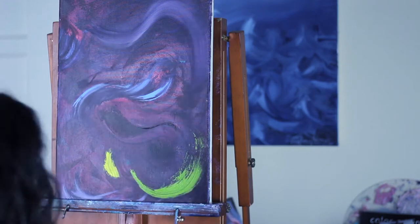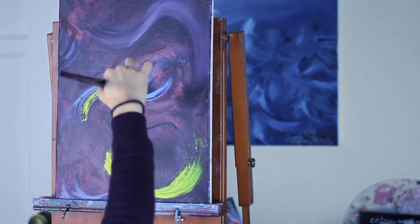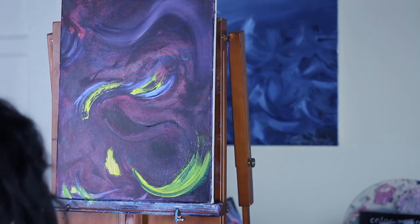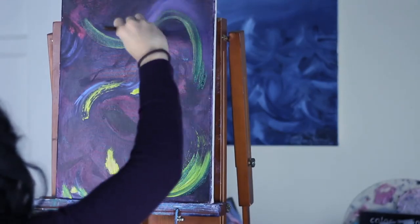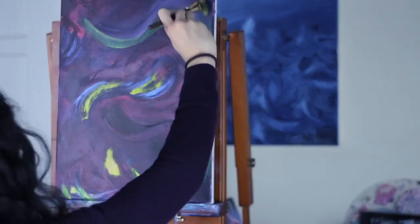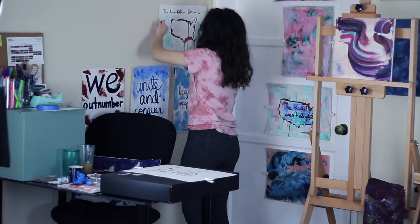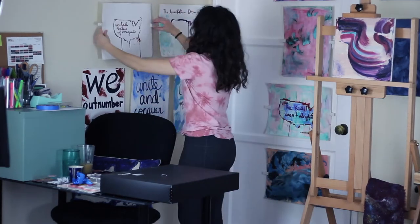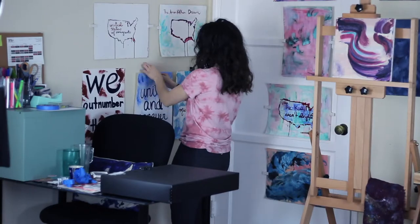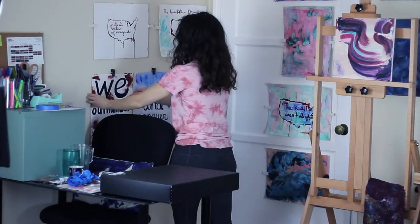If you guys remember my previous videos, my old easel was $8 and I got it at the Salvation Army. There's nothing wrong with having that $8 easel — it actually lasted me a long time, like four or five years. It was starting to get really loose and make a lot of noise when I was painting. So I decided to spoil myself in a way because I've now been painting for six or seven years.